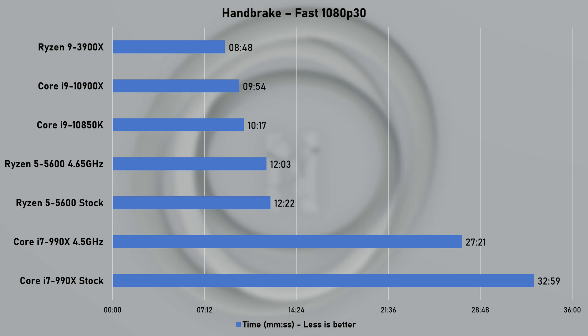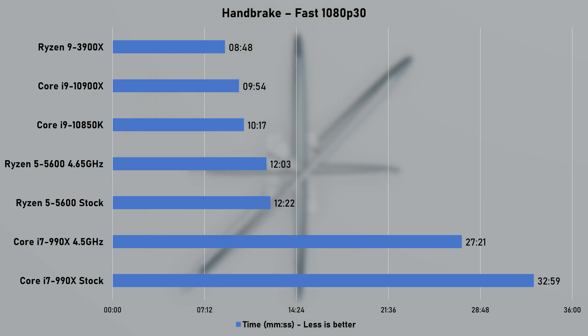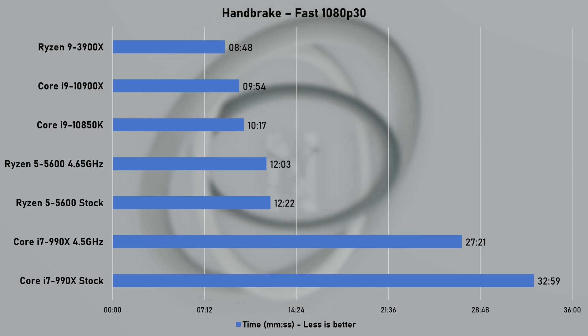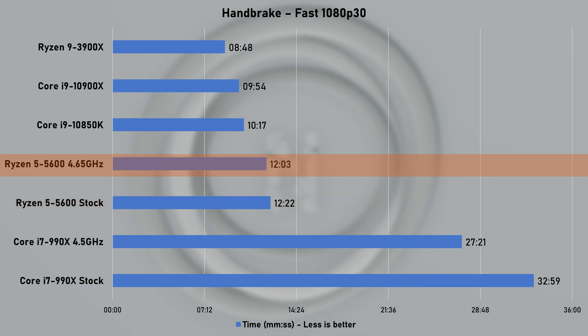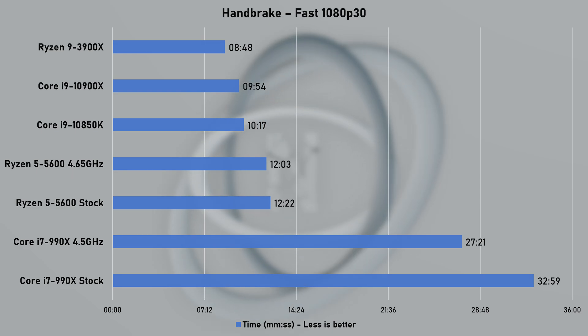The last productivity test was Handbrake's fast 1080p30 preset, using one of my video files which is 10GB in size. The 5600 took 12 minutes and 22 seconds at stock speed — a great result. All things considered, I was pleasantly surprised how capable the 5600 was across all of the tests. But let's see how it does in games.